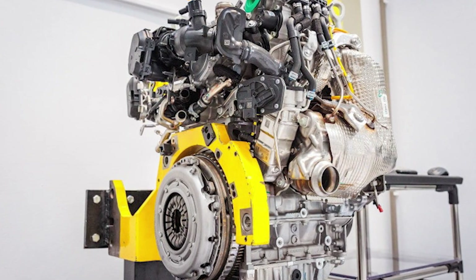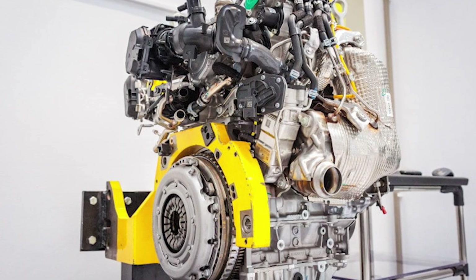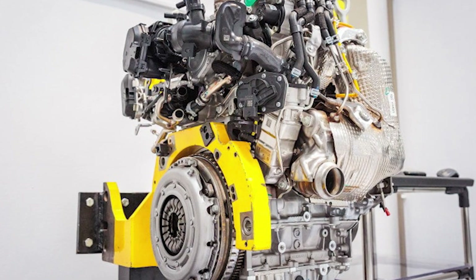Peak power is 138 horsepower at 5,500 rpm and torque tops out at 230 Nm from 2,100 rpm.